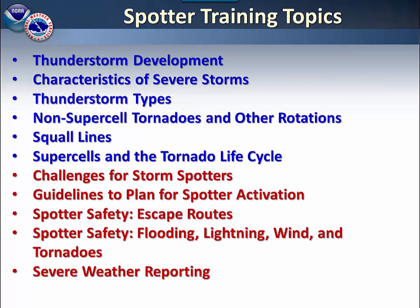We will be covering several topics in our training. First we will start with thunderstorm development, then move to the characteristics of severe thunderstorms along with thunderstorm types, non-supercell tornadoes and other rotations, squall lines, supercells, and the tornado life cycle.